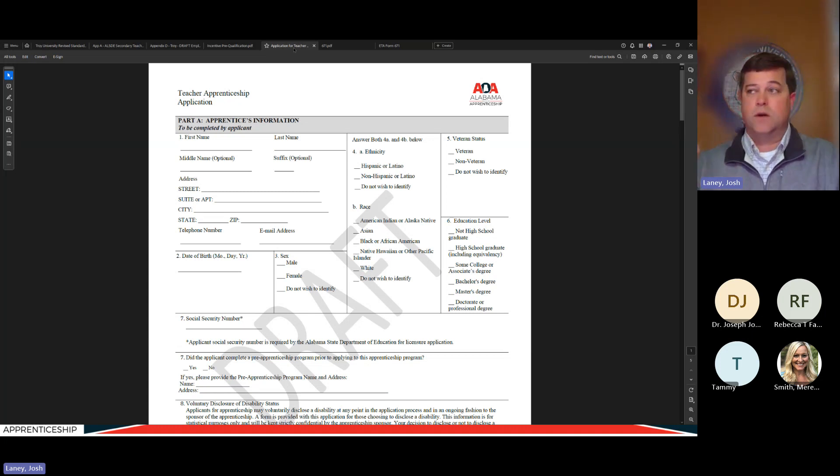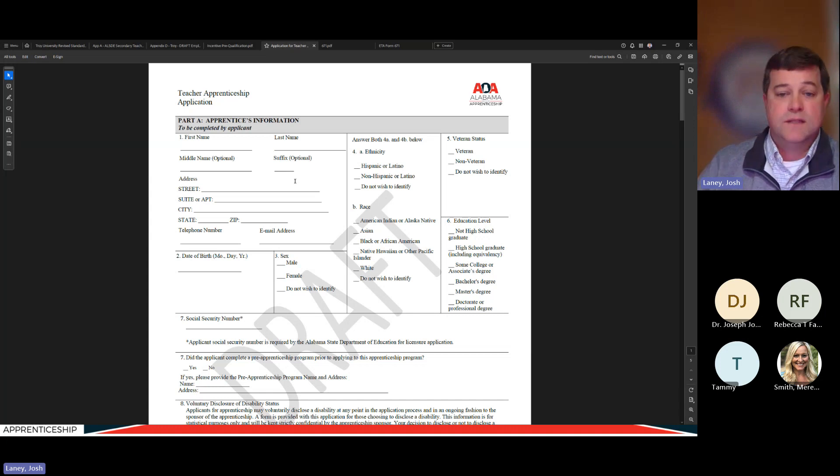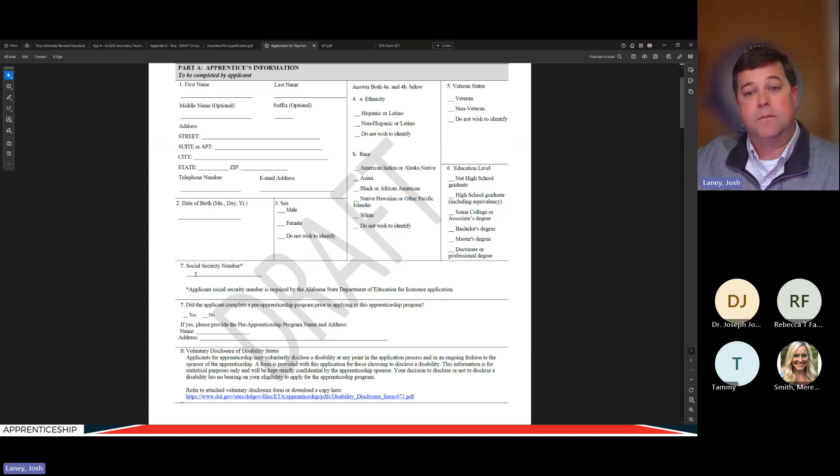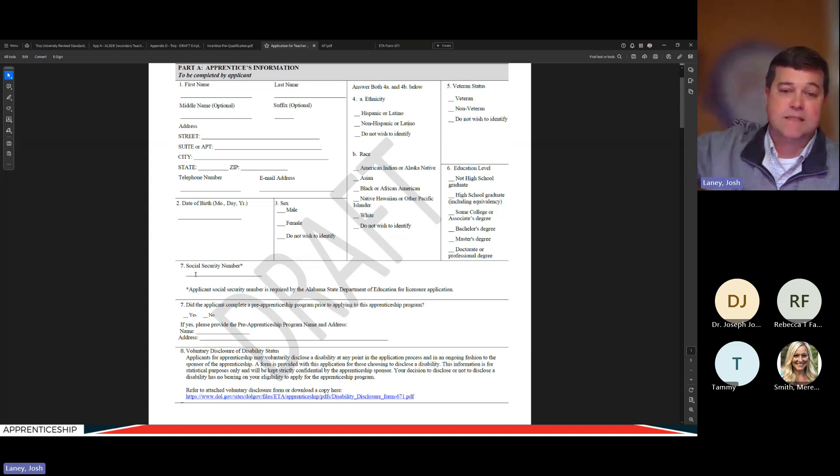The application for apprentices will be made available as a fillable PDF from your sponsor, Troy University. When apprentices are ready to apply, get this from Troy and give it to the apprentice. It begins with basic demographic information that needs to go into our database. The social security number is required because the State Department of Education needs it for the teacher licensure application — you can leave it out until the document is complete and add it at the end so it's not circulating with sensitive information on the front.